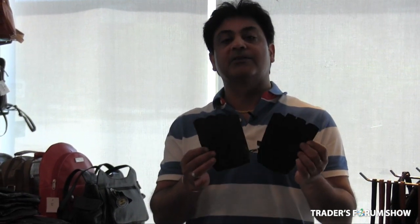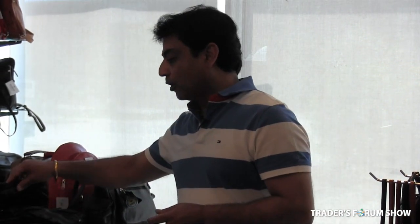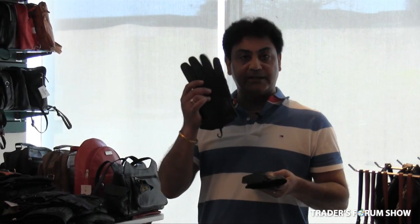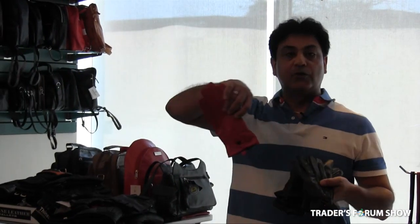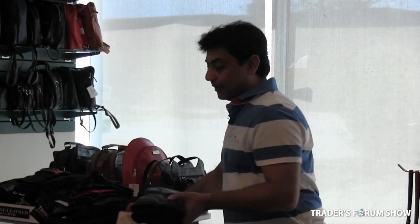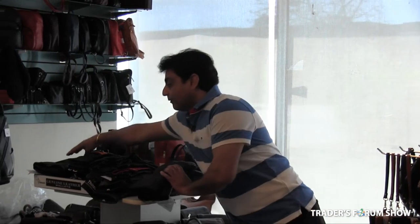We have fingerless gloves for riding, exercising, and gym use — made in cowhide leather, they never rip, and all sizes are available. We also have fashion gloves for men and women in real leather. Ladies' gloves come in black and red at $7.50. Winter gloves are available at $10.